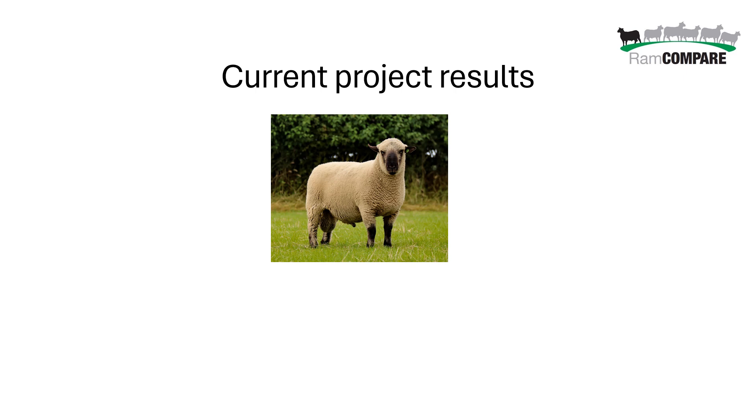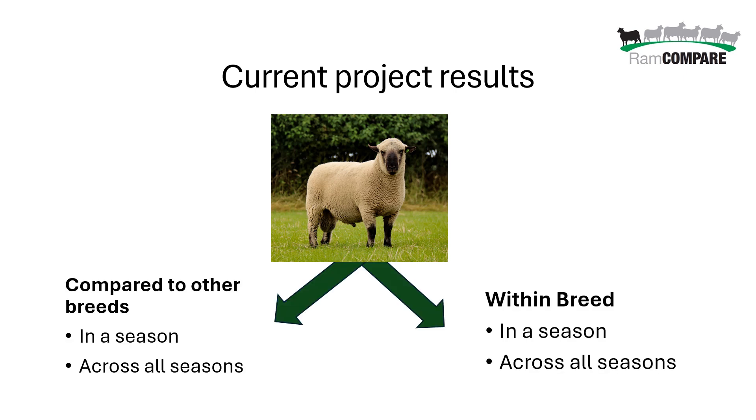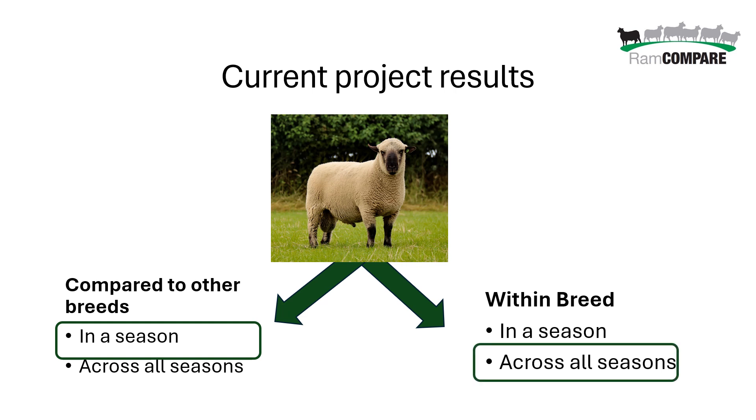A lot of breeders want to know where does my RAM rank — where does he sit compared to others? We've got two ways of looking at that: comparing that RAM to all other breeds on test, or focusing on how that RAM compares within the breed analysis. When we first ran the project we were interested in the 50 or 60 sires tested in that first season, but now we'd encourage people to think more widely about how certain breeding lines are performing within the breed.